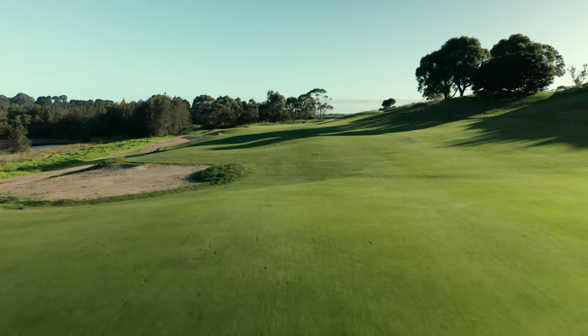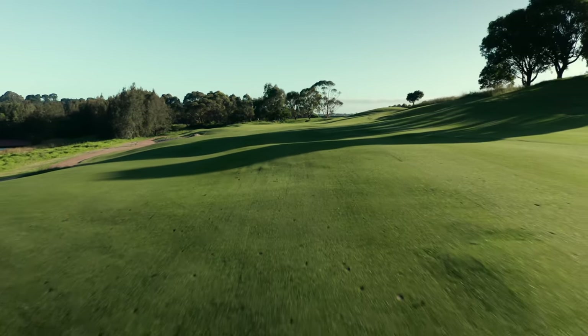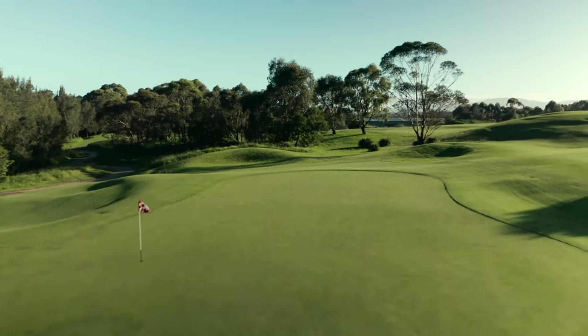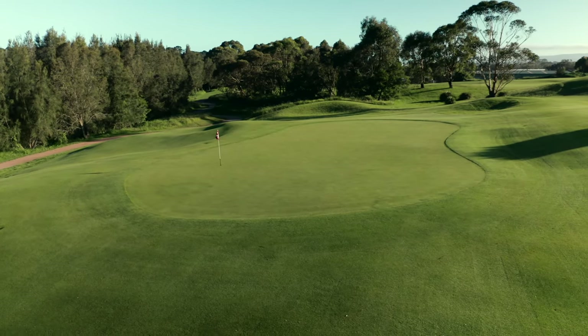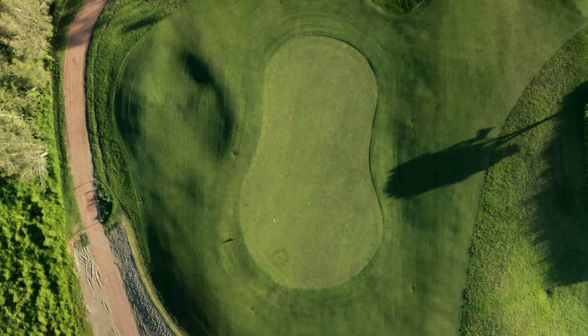The fairway in this hole slopes severely from right to left, meaning players will need precisely struck irons into the green complex. The green itself features a strong slope running right to left and from back to front, meaning players walking off this green with a two putt should be very happy.